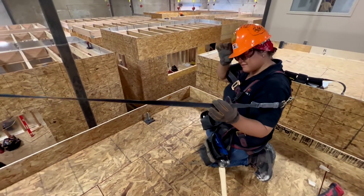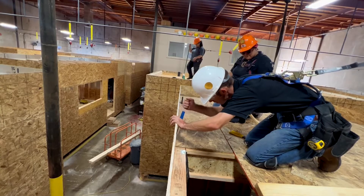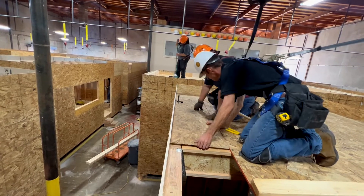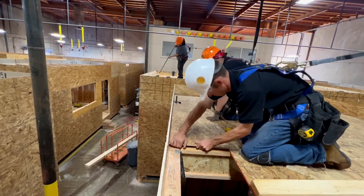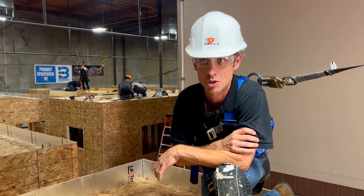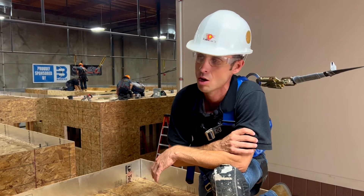I'll get you the nail gun. Put one nail in it — not two — and then we'll come down here and work on the spacing right here. A clear line of communication is so vital; knowing deadlines and dates. I would say the biggest thing about a construction site is that the communication is clear and precise all the way through.